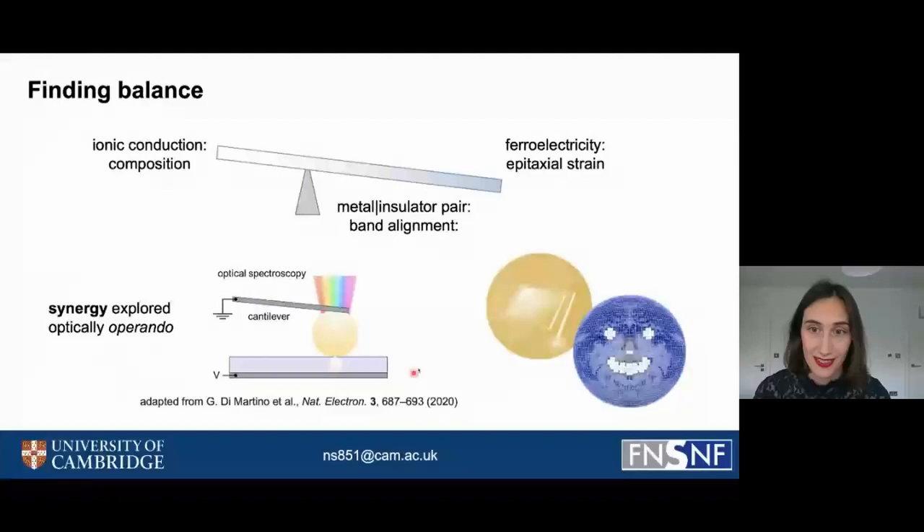To find the synergy of these two effects, we are using an optical operando approach discovered in the group of Dr. Giuliana Di Martino, where one looks at the optical spectra of the resistive switching device during the switching process and links this to the charge distribution within the layer. We are hoping that with this approach, we can reach our end goal of producing more energy efficient devices and thus tame our electricity drive.